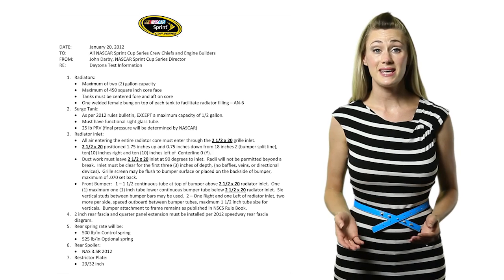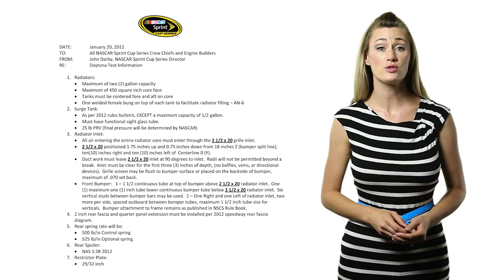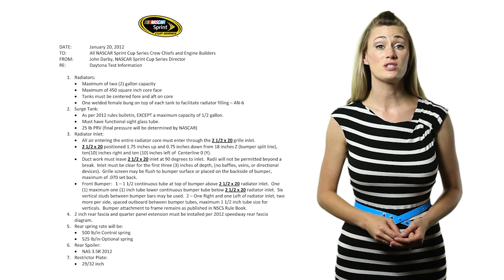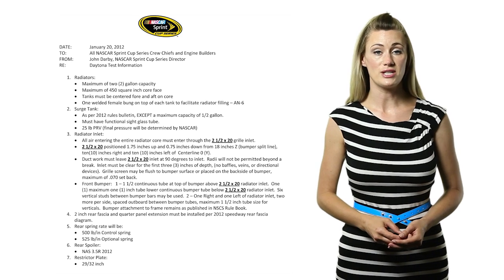Even though drafting allowed cars to go faster, NASCAR felt that too much drafting made the races less interesting for the fans. To get back to a more active style of racing, NASCAR handed down a rule change reducing each car's radiator volume, grill size, and positioning. The goal of this change was to reduce the amount of drafting by making it more difficult for each car to cool its engine.